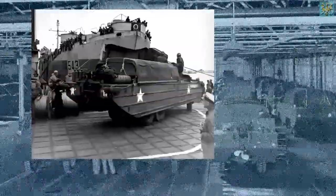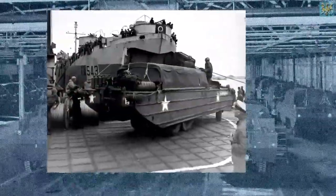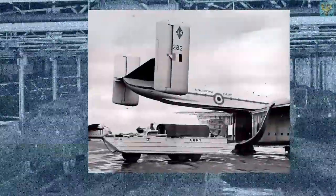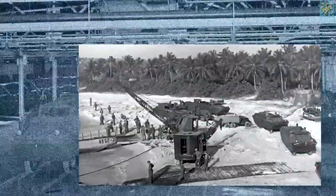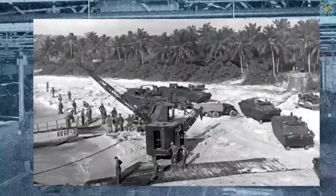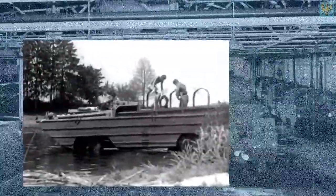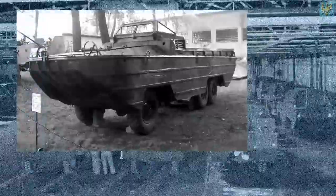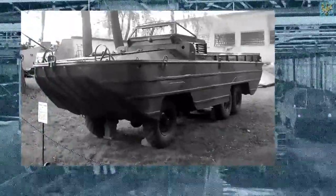The DUKW was supplied to the U.S. Army, U.S. Marine Corps, and Allied forces. 2,000 were supplied to Great Britain, 535 were acquired by Australian forces, and 586 were supplied to the Soviet Union. They built their own version after the war, by the way, under the name BAV-485.